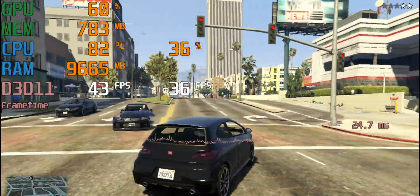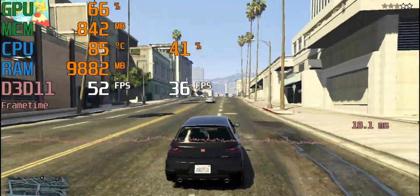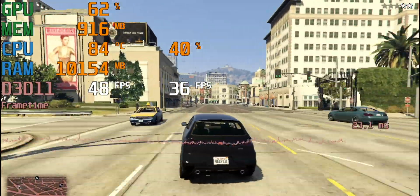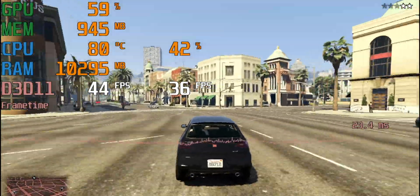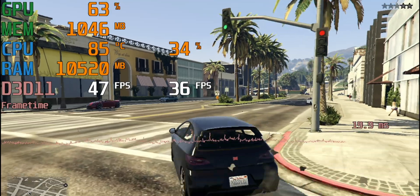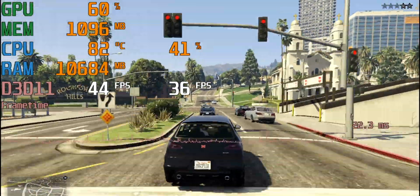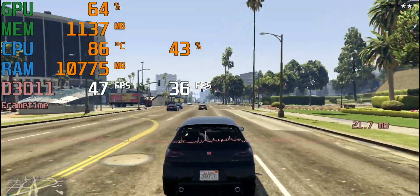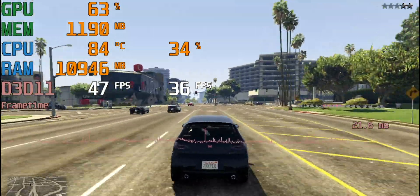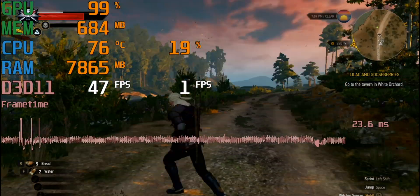Temperatures are getting up into the 80s-90s with this XPS 13, but Ice Lake is no joke - it's very playable, not choppy at all. Look at the frame times - there are no big spikes, it's pretty linear. I can't believe it's an XPS 13 2-in-1 doing this. It's super thin and light, and I'm playing GTA 5 triple-A gaming on it.